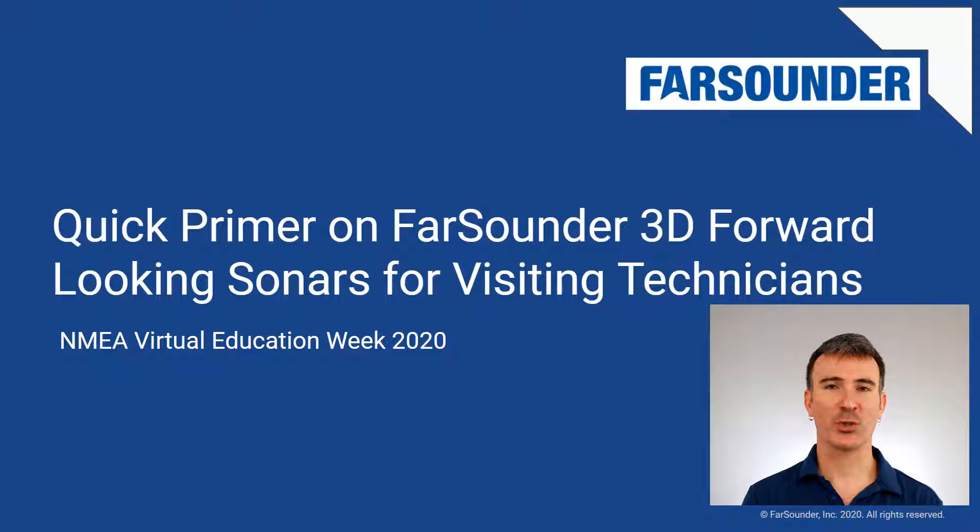Welcome to the NMEA Virtual Education Week 2020. My name is Matthew Zimmerman, and I'm the Vice President of Engineering at Farsounder. In this webinar, I'll give a quick overview of our products and walk you through our basic troubleshooting guide for navigation sonars.